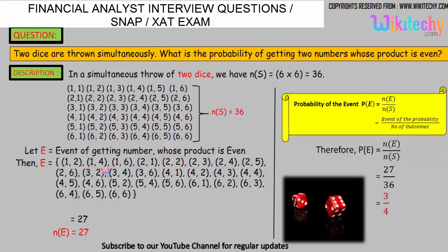The favorable events include pairs like (1,2), (1,4), (1,6), (2,1), (2,2), (2,3), and so on — at least one number in the pair should be even so that the product of the two numbers will be even. One number among each pair should be an even number. We got 27 outcomes whose product is even.